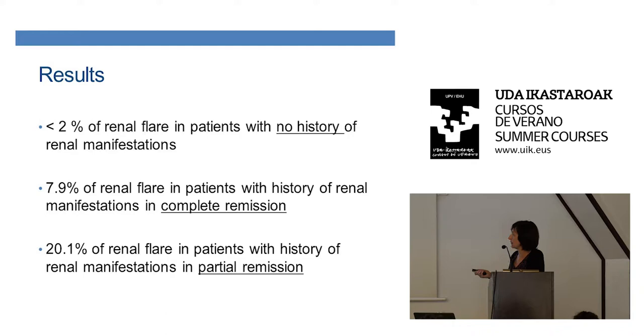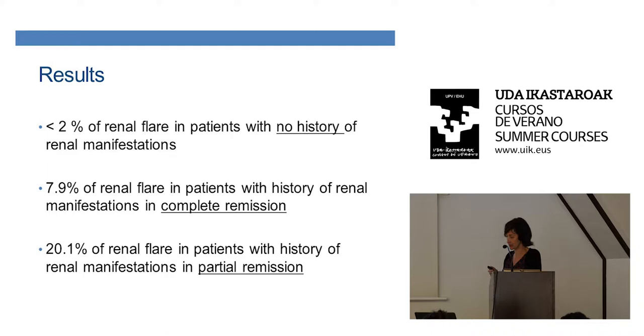If the patient had prior renal involvement but is only in partial remission, the risk increases to 20%. So what do you do with this information? You need to explain to your patient that she should be inactive before starting the pregnancy in order to avoid all these complications. You should also check the antiphospholipid antibodies, especially the lupus anticoagulant.